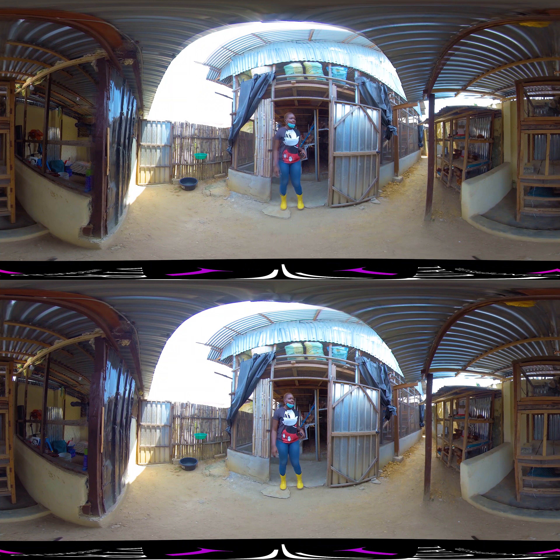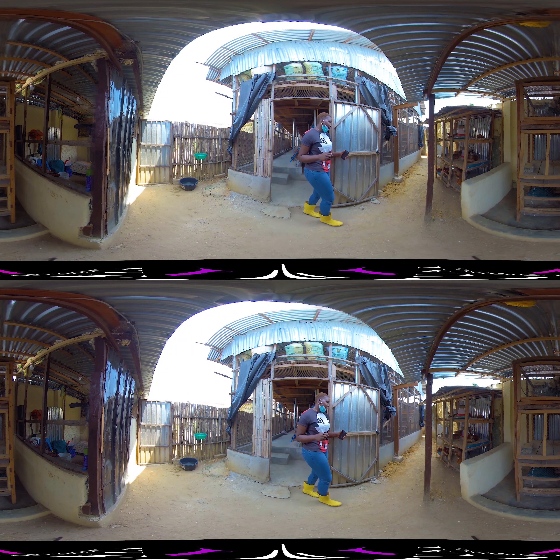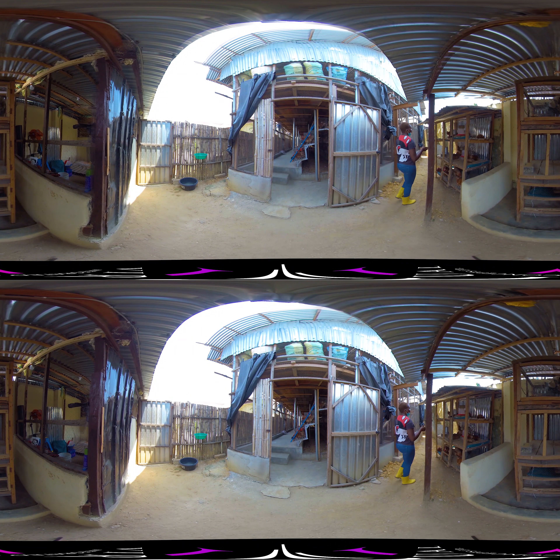This is where we keep the sick birds — I call it my sick bay, my special hospital. As you can see, they are actually thriving here. We isolate them to treat them better. When a bird is sick, the first thing you do is remove it from the flock and keep it in a place where it gets proper treatment.